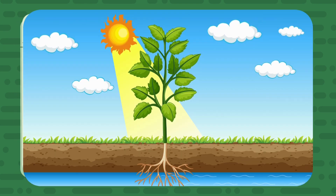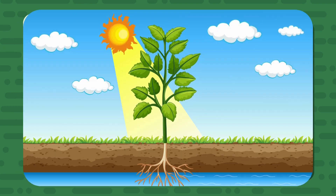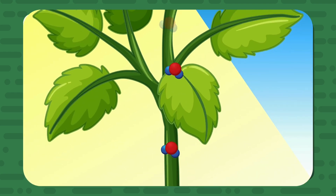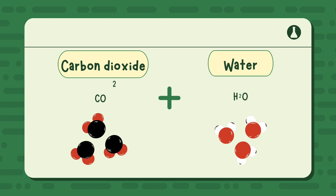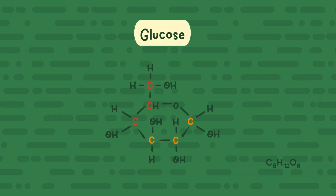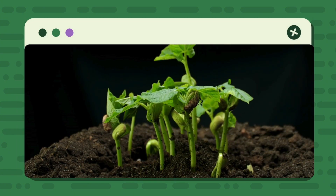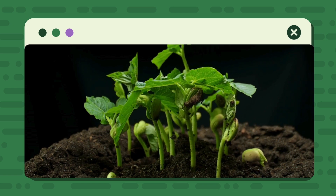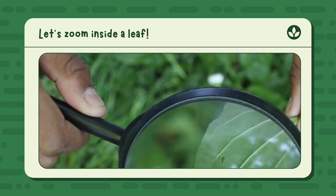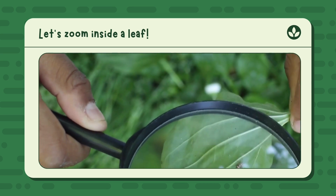What is photosynthesis? Let's say the word together slowly: photosynthesis. It means putting things together using light. Plants take in sunlight, water, and a gas from the air called carbon dioxide, and mix them together to make glucose — which is a kind of sugar and their food. This amazing process happens inside the leaves, and as a gift to us, plants also release oxygen, which we need to breathe.